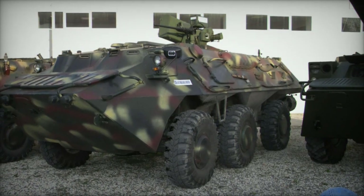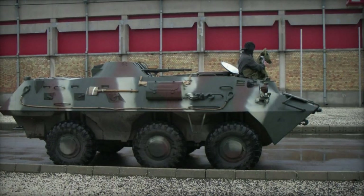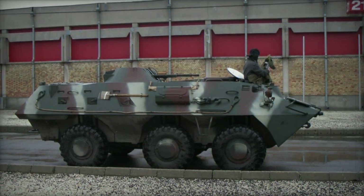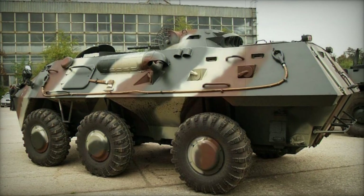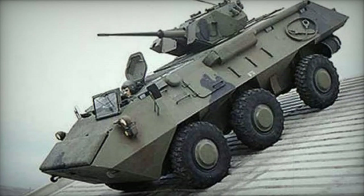The RN-94 boasts adaptability to a diverse array of weapon systems. During trials, it was equipped with the Jot-Dragger turret, featuring a 25mm cannon and a 7.62mm coaxial machine gun. The initial prototype of the RN-94 was outfitted with 12.7mm and 7.62mm machine guns.